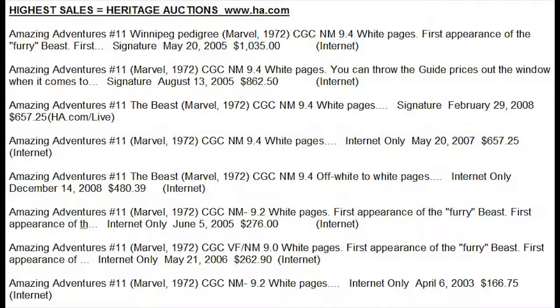Looking at Heritage Auctions' best sales: to show how rare this book is, they have never sold a 9.8 or 9.6 — that's usually an instant indicator of how rare a book is, because Heritage loves to sell top key books for multiples of guide. They've sold a bunch of 9.4s though; the best sale was in 2005 for just over a thousand dollars, when the book wasn't even worth $200 — over five times guide. The next best was also that year at $862, still about four times guide. More recent sales haven't happened, so either they're not on the market or prices have come down for the highest grades.